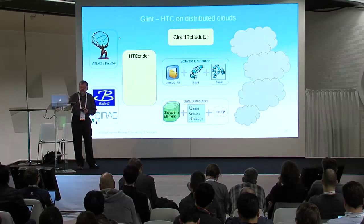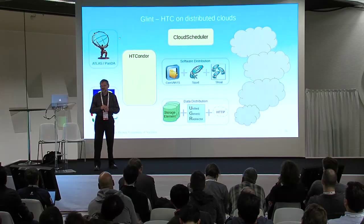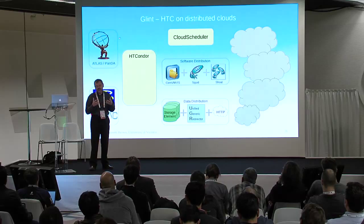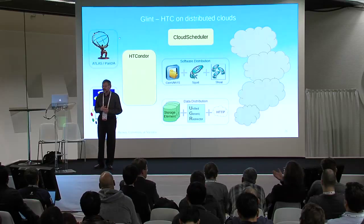We don't submit jobs manually — we don't submit 1.2 million jobs with one person pressing the submit key. We tie these into the high-energy physics job management queues. In the case of Atlas it's called Panda; in the case of Belle 2, it's called Dirac.